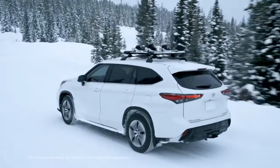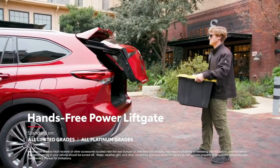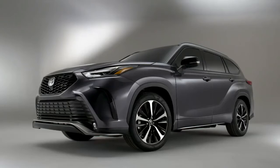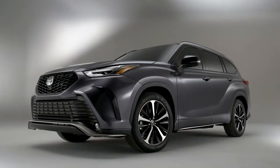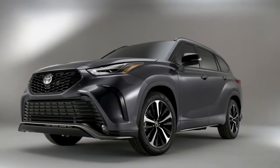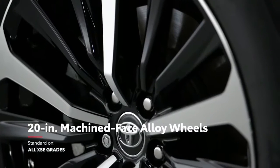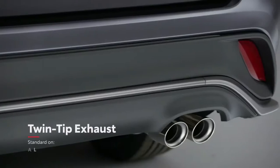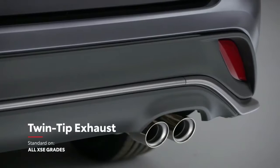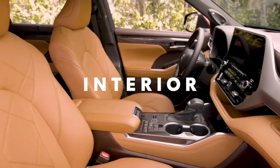Roof rails are also available, as is a hands-free power rear liftgate that enables cargo area access even with hands full of grocery bags or sports equipment. The aggressive new XSE grade boasts a sporty front bumper, grille, and lower spoiler, unique 20-inch machined-face alloy wheels, plenty of black exterior accents, and even a twin-tip exhaust — a first for the Highlander family.